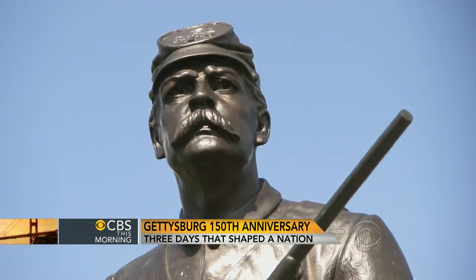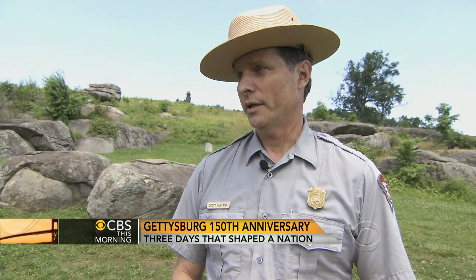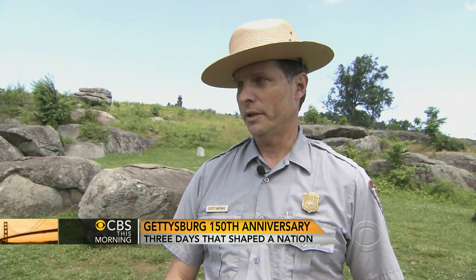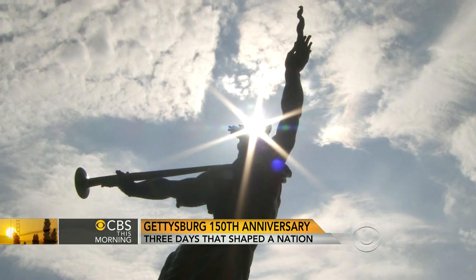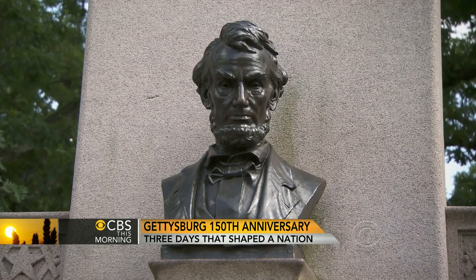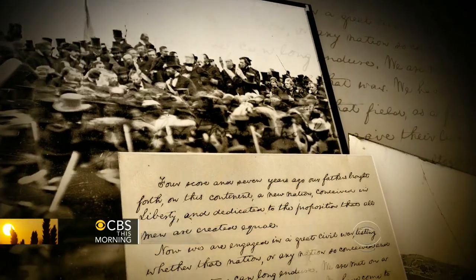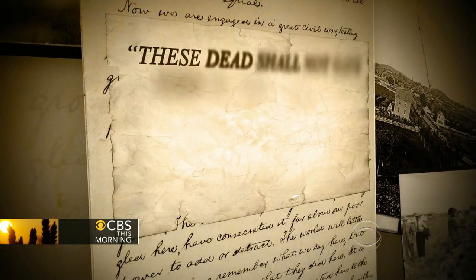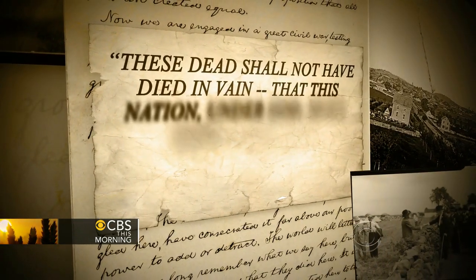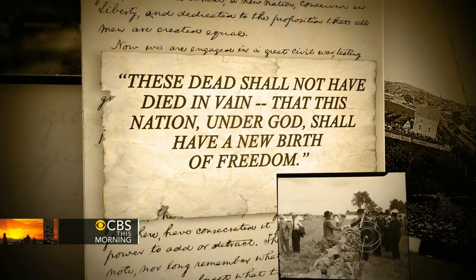What do people need to understand about the significance of this battle and this place? Most Americans today believe we stand for equality, liberty, and freedom for all — and we didn't all stand for that through a part of our history. That's what Lincoln talks about in the Gettysburg Address. Lincoln is talking about who we are as a nation — that these dead shall not have died in vain, and that this nation under God shall have a new birth of freedom.